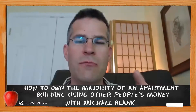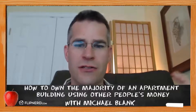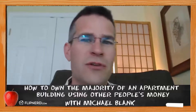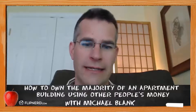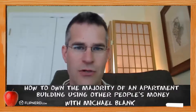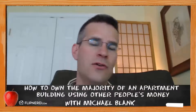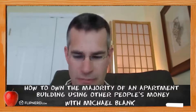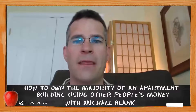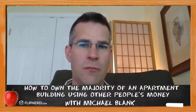What do you get when you mix a value-add apartment building deal, none of your own money, a preferred return for the investors, and a cash-out refinance? The answer is you owning the majority of the apartment building without using any of your own money. I'm going to show you two different ways to structure a deal when you're buying an apartment building and you're using investors.